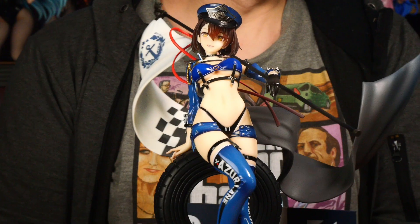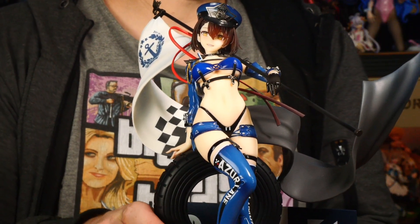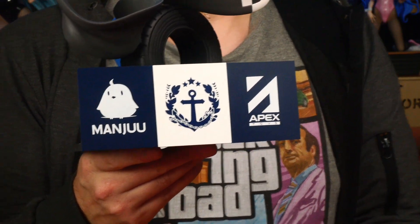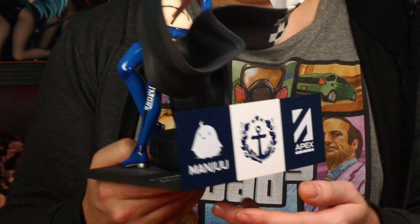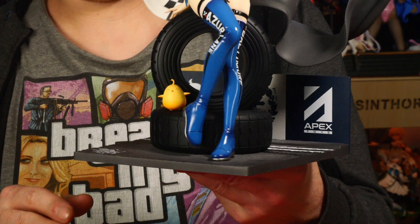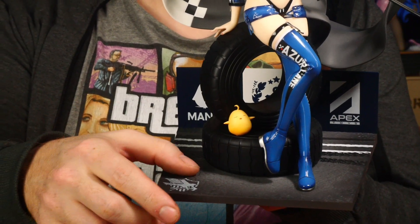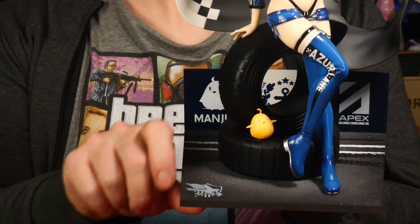Genug geschwafelt, gehen wir zur Figur! Baltimore – wie man sieht, hat sie nichts an. Gehen wir erst mal zur Base unten. Was natürlich sofort auffällt, sind die Beschriftungen: so diese Racing-Panels, wie man sie außen beim Rennsport sieht, mit Manchu und Apex Toys. Manchu – ist das nicht so dieses Küken, was man füttern kann? Vorne ist auch irgendwas dabei. Die Reifen schauen echt cool aus – sind das Rennfahrer- oder Truck-Reifen?